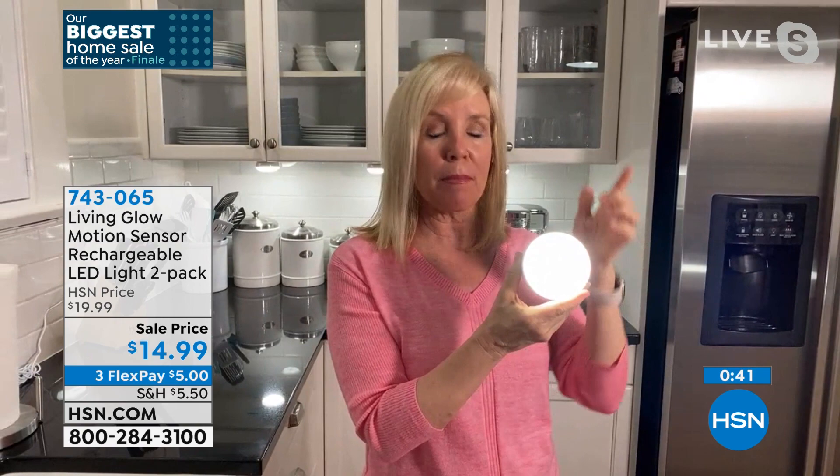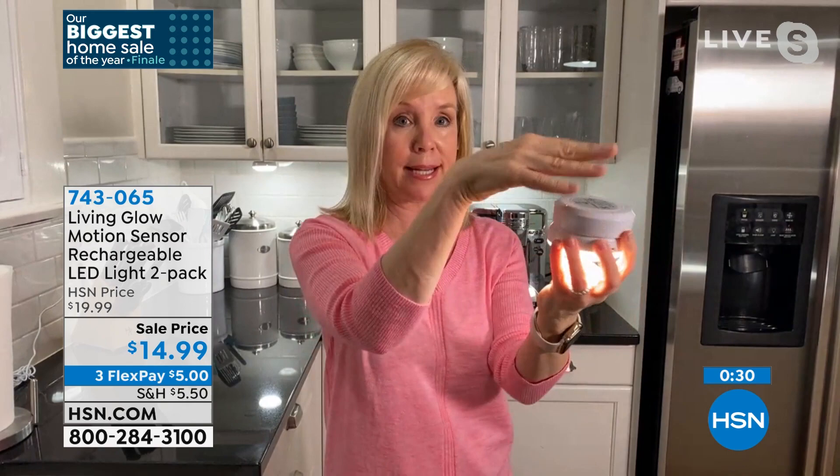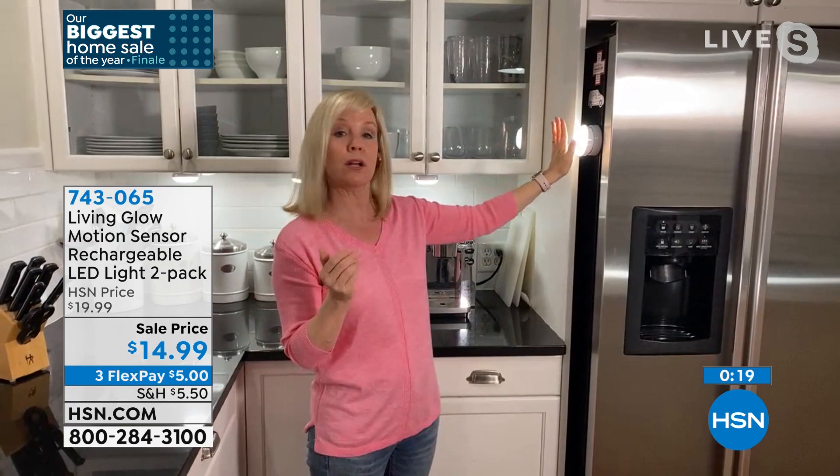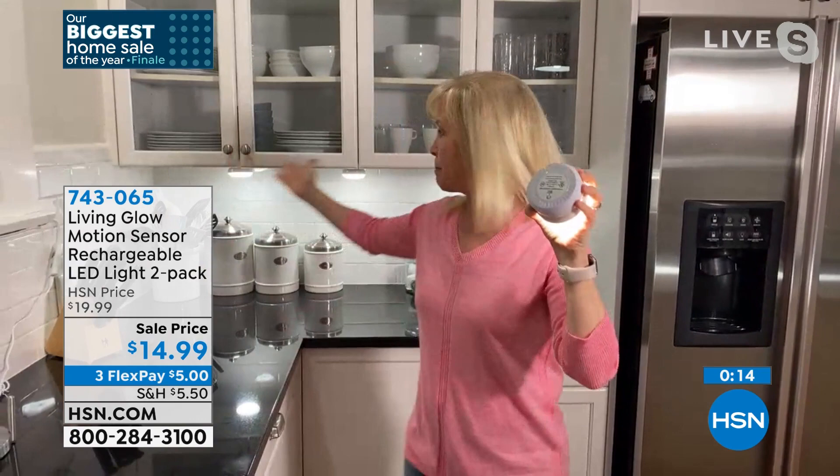Today went dark at 4 PM — it looked like midnight. These are great during that. They have motion so they'll automatically come on. Or if you want them in the on mode, they stay on for about three hours. The back is two pieces — the magnetic base. You can put it on your breaker box when you lose power, or on the side of your refrigerator. That is magnetic, or you can use the tape.